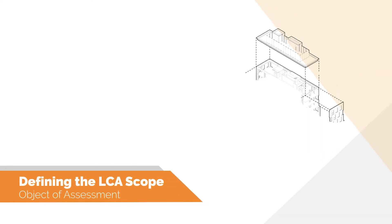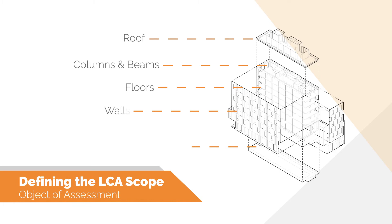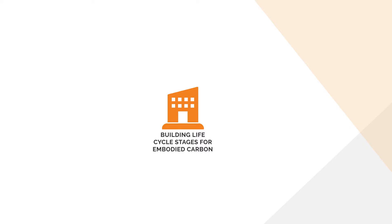Depending on the goal, building LCAs can consider the whole building — also known as whole building LCA — or can include parts of the building like an individual assembly or a material. There is no universal definition for whole building LCAs, but they would typically consist of the building structure, envelope, and interior elements, and exclude MEP systems, equipment, and furnishings. The objective assessment can also be predetermined by policy.